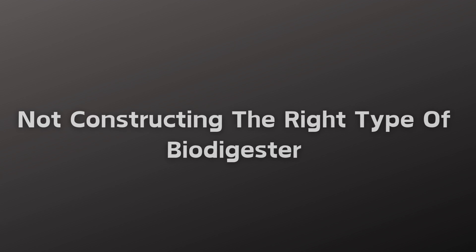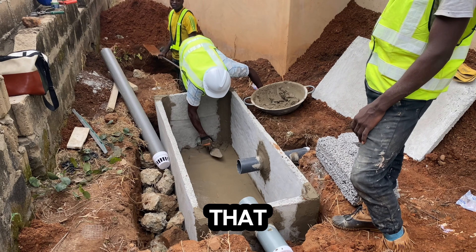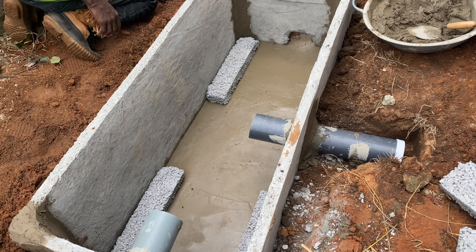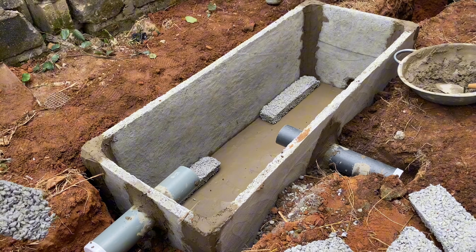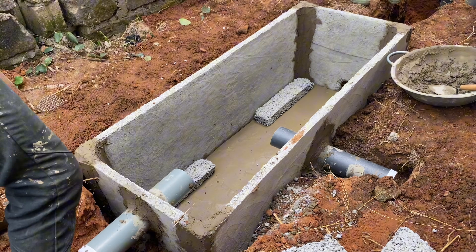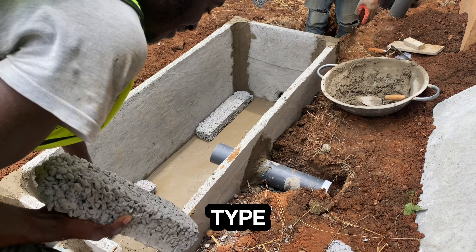Not constructing the right size and type of biodigester for the property is also a mistake. Each property must have a particular type of biodigester — it could be a standard family size, a large family size, or a commercial digester depending on what you find on site. Make sure you are constructing the right type for the right facility.